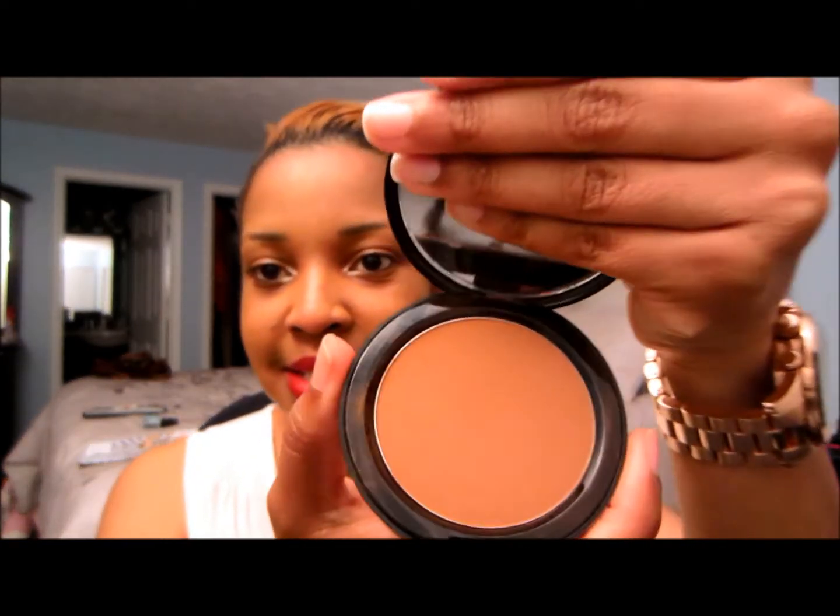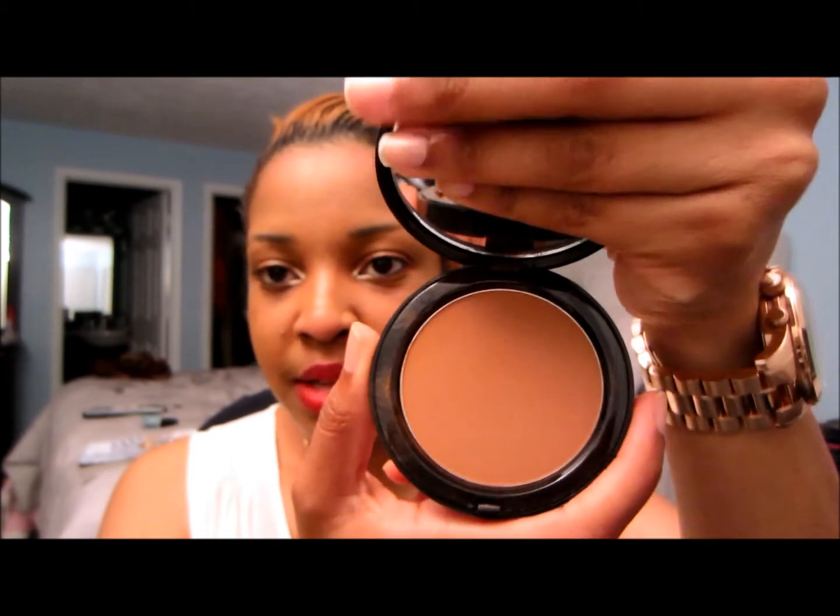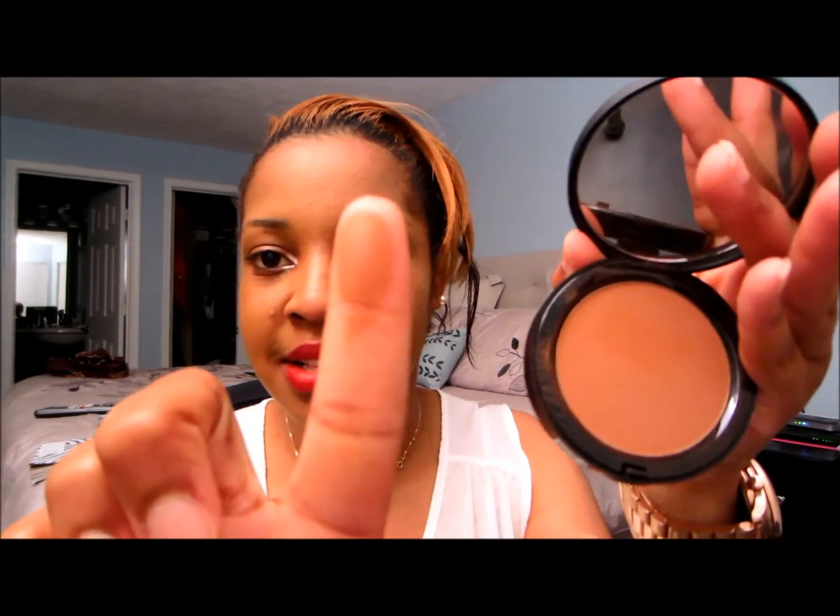I also wanted to point out the Bobbi Brown bronzing powder. This is in Deep, which is Deep number four. I really really love it. I rarely contour or anything like that, but the couple of times I've used it, I really really like it. The color is really good — it just goes on really nicely, the pigmentation is really good. I've been enjoying these two products especially together.